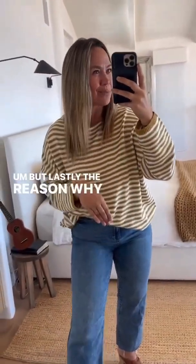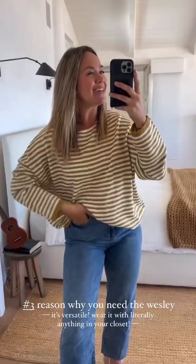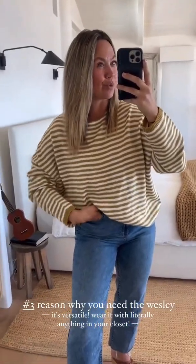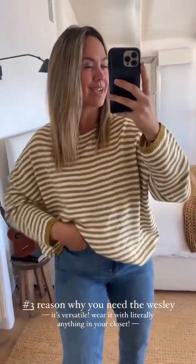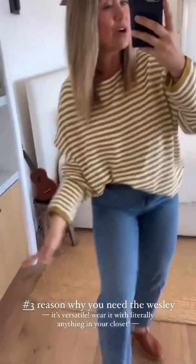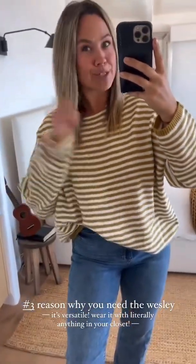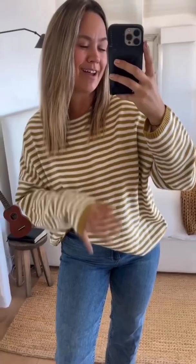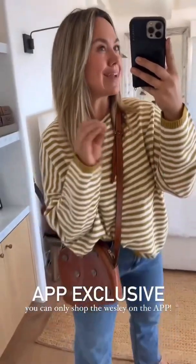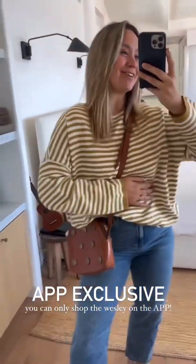Lastly, the reason why you can't live without the Wesley in your closet is it is so versatile. You can wear this day to night, over and over, season to season. This is a piece you can wear casual with a pair of tennies, or you can dress it up and literally wear this for something formal. I'm going to show you how to do that in these try-ons. I want to note — this is an app exclusive.